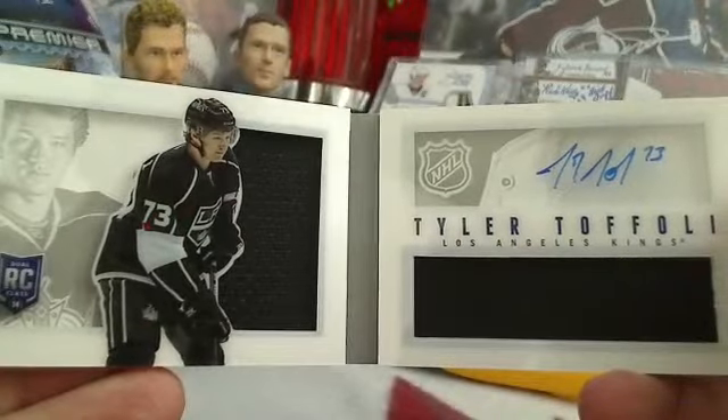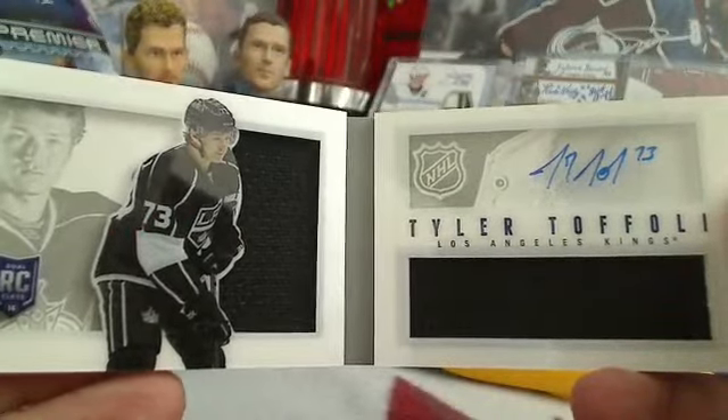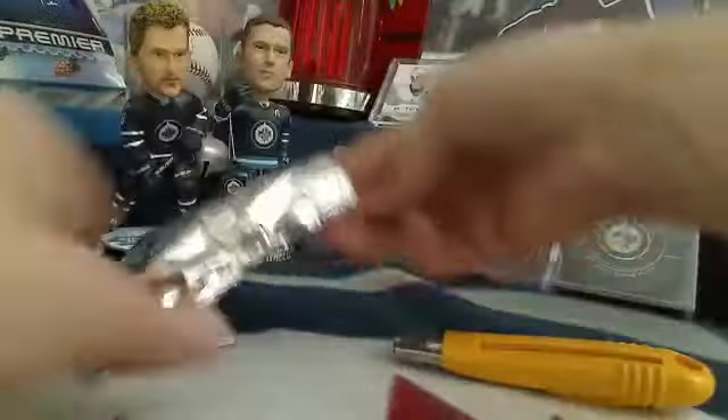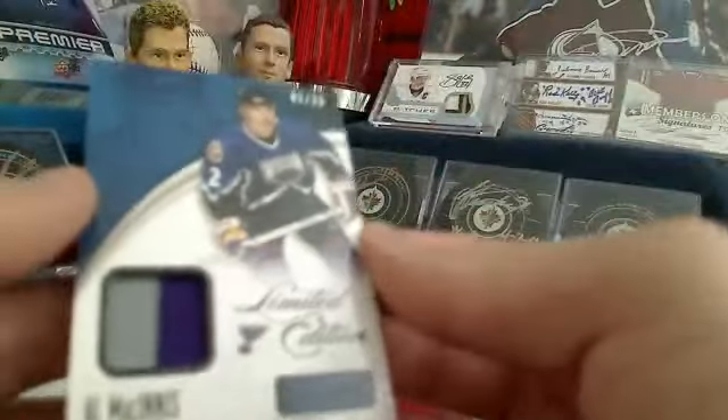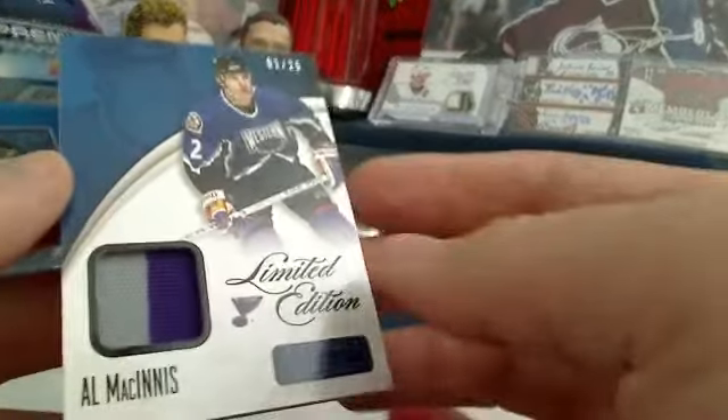Next up we've got a Taylor Toffoli numbered out of 199 for All Four Kinds in the LA Kings, so Chuck's going to like that one for his LA Kings PC. Looks like we actually have four cards in this pack.